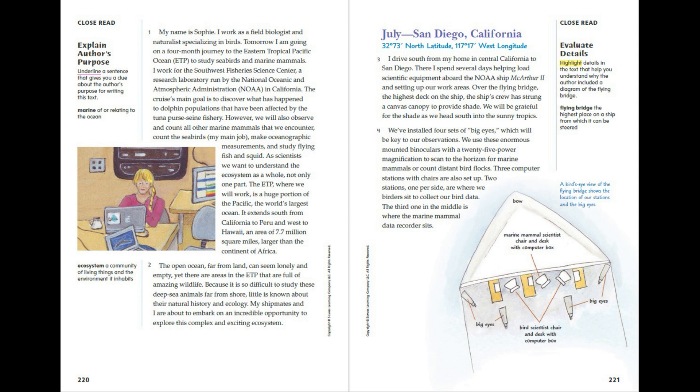We've installed four sets of big eyes, which will be key to our observations. We use these enormous mounted binoculars with a 25 power magnification to scan to the horizon for marine mammals or count distant bird flocks. Three computer stations with chairs are also set up. Two stations, one per side, are where we birders sit to collect our bird data. The third one in the middle is where the marine mammal data recorder sits. A bird's eye view of the flying bridge shows the location of our stations and the big eyes.